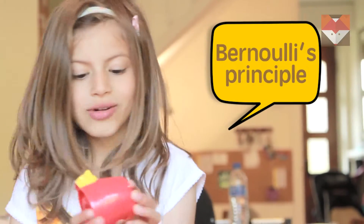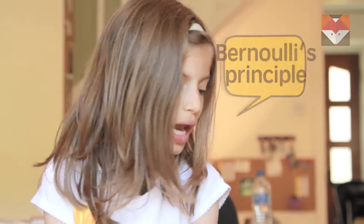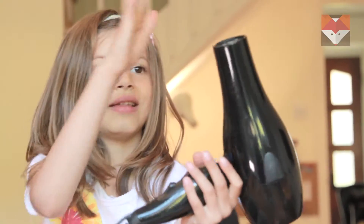Hello, today I am going to show you how airplanes fly with a ping pong ball and a hairdryer. This is a very dangerous place, so you need to find an adult's help with the hairdryer.